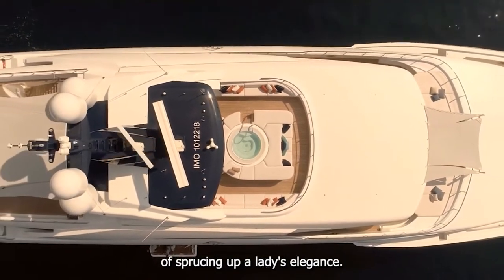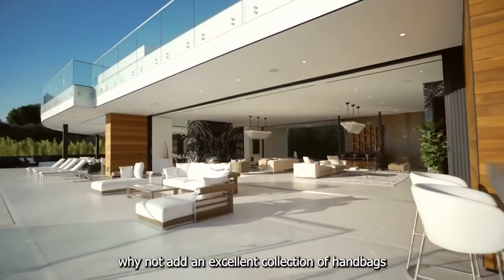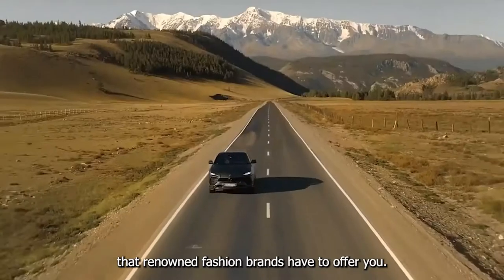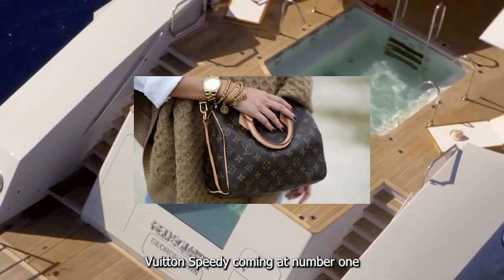Luxury handbags have a way of sprucing up a lady's elegance, but instead of waltzing with a one-season wonder, why not add an excellent collection of handbags that will stand the test of time? Below is a list of top luxury handbags that renowned fashion brands have to offer. Number one: the Louis Vuitton Speedy.